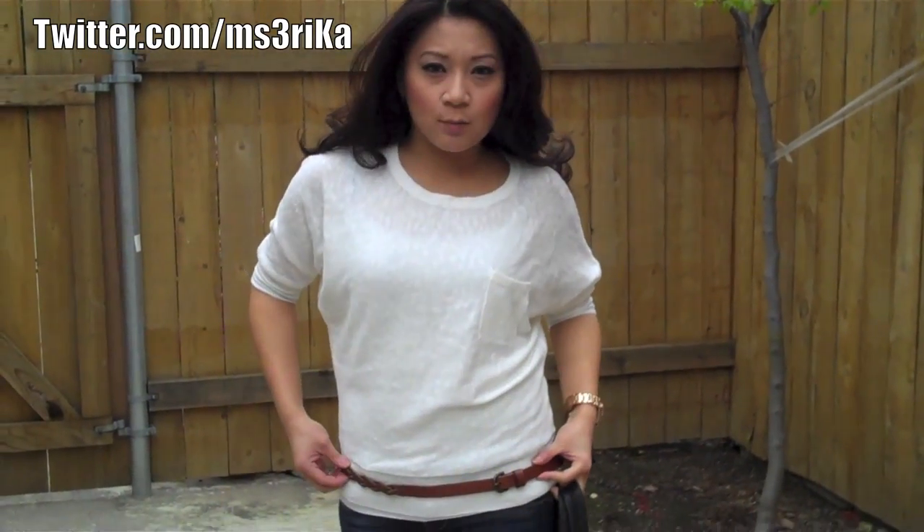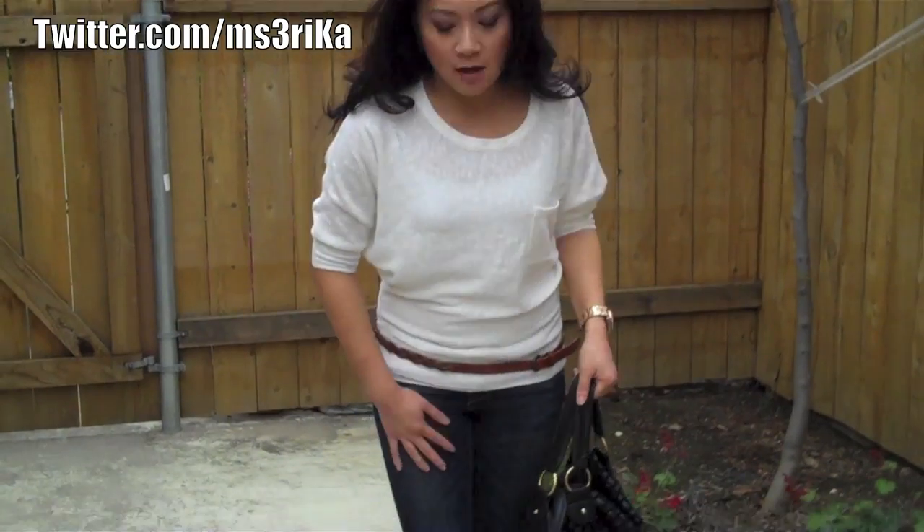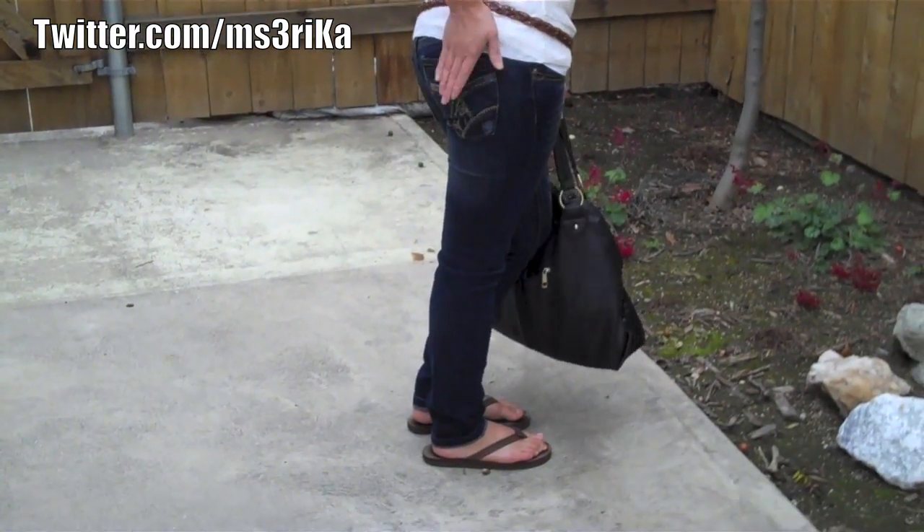I'm wearing a really nice sheer sweater with a pocket from Forever 21 that has a band around the waist, with my American Eagle braided belt, and a pair of dark jeans with some detailing on the pockets.